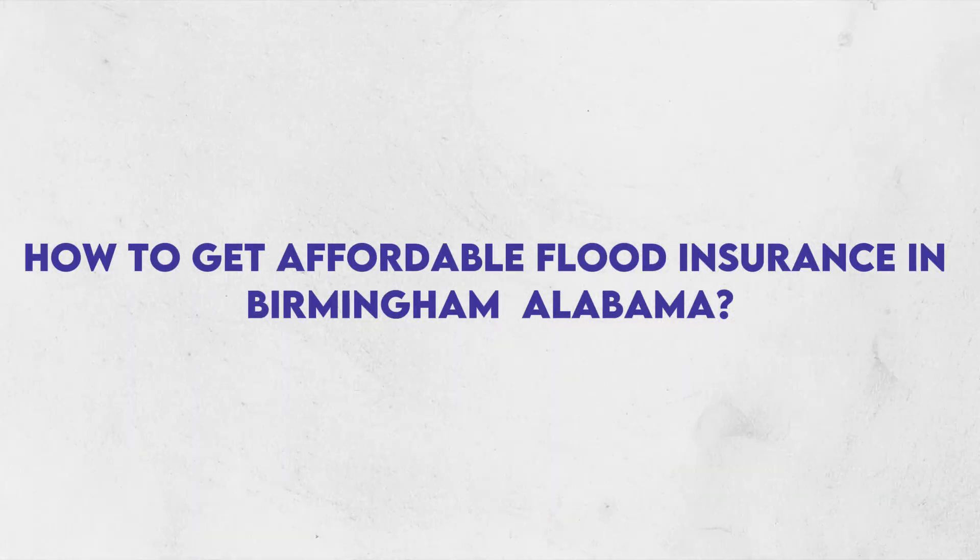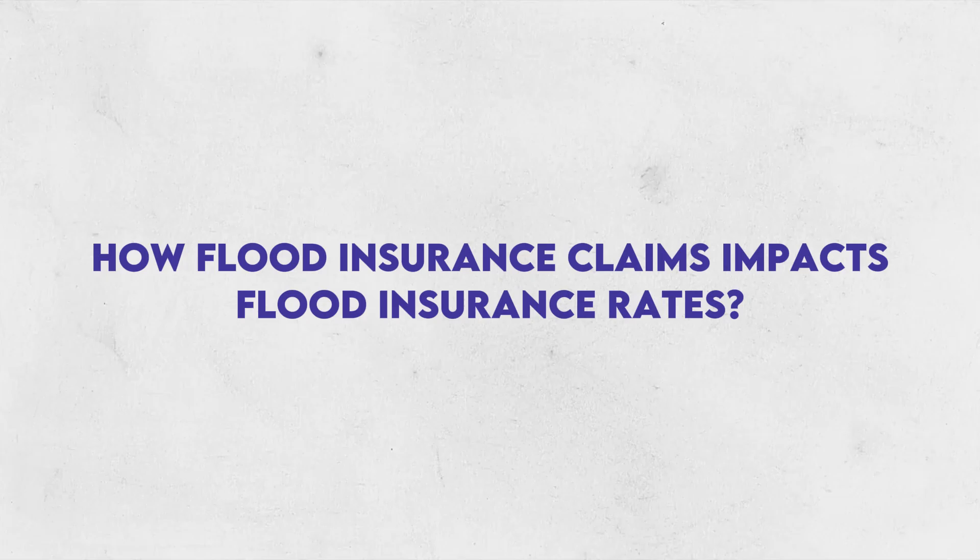Today we're discussing how to get affordable flood insurance in Birmingham, Alabama. We're talking about flood zones, flood insurance options, elevation certificates, and how flood insurance claims impact flood insurance rates.